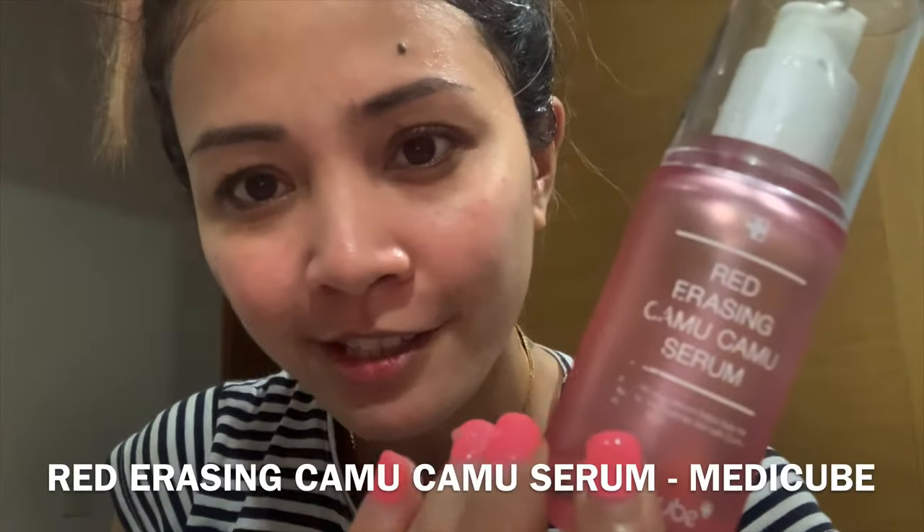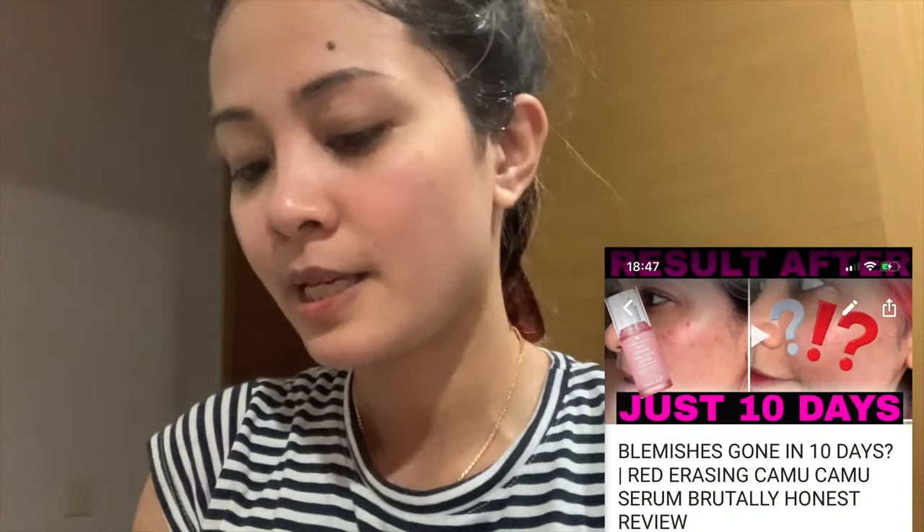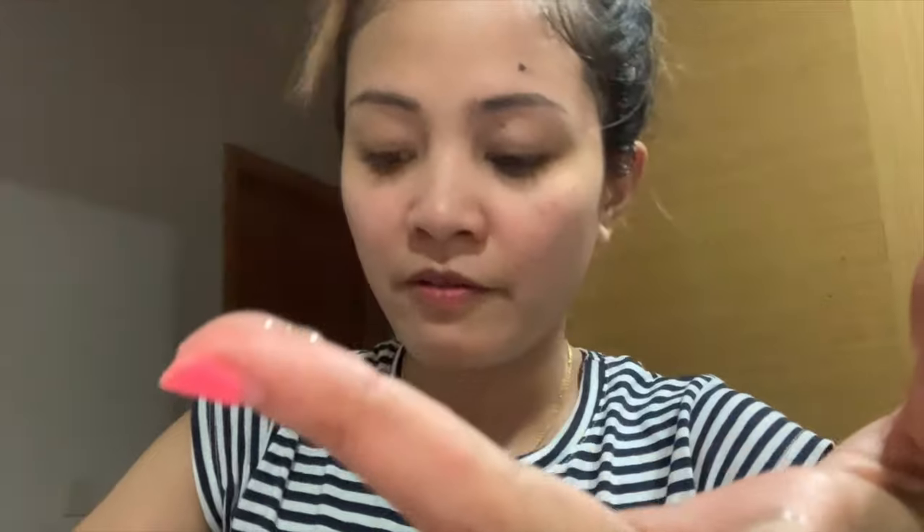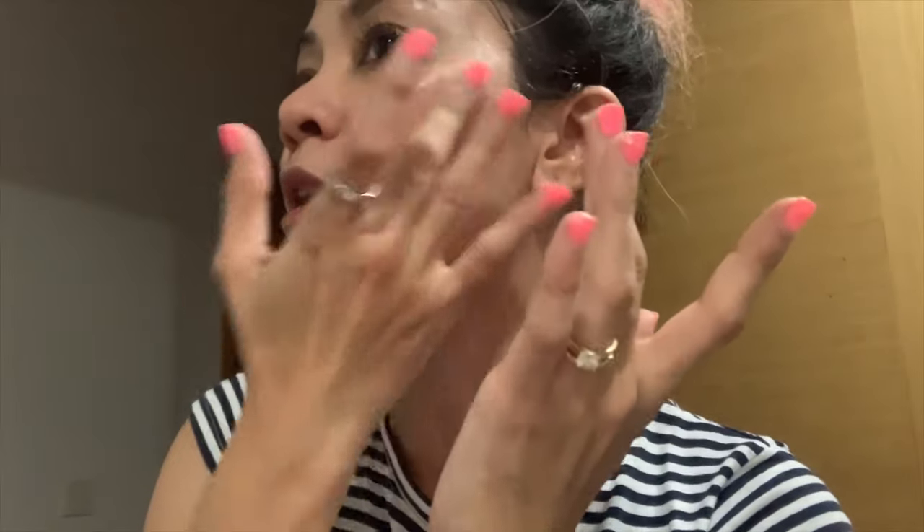My routine at night is very simple. The next step is the Red Erasing Kamu Kamu Serum from Medicube. I made a review about this, and I also use it during daytime. If you haven't seen my daytime routine, I'll link it in the description down below. I pump it onto my finger, split it between my two fingers, and rub it on my cheeks. Most of my acne marks are on my cheeks. I only use it for the targeted area, and when there's more left on my fingers, I rub it all over.